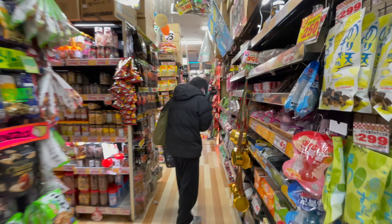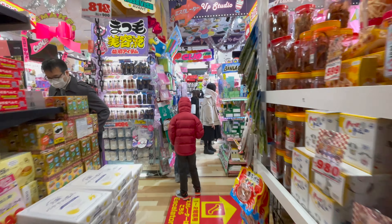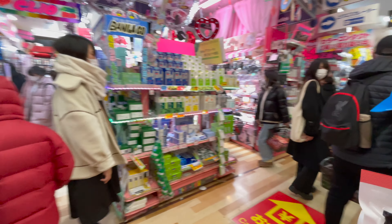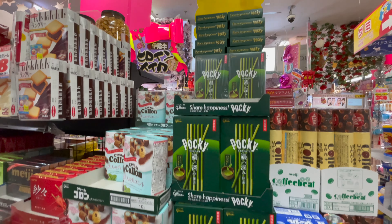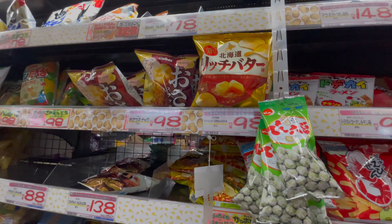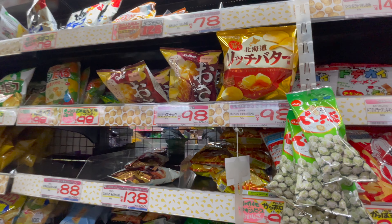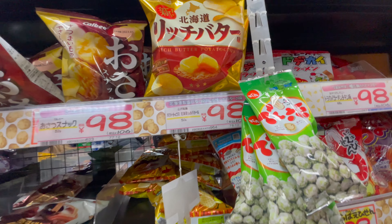This store is so peculiar and unique — it's always so full with things but it doesn't look messy. It looks very crowded but organized. I have to warn you, these places can get really crowded, especially when the little tight spaces are the only way people can get through. I also found these clear sparkling drinks. I love Pocky and here it's a whole flavor world of Pocky. They have things like rich butter potato chips — honestly they look pretty good.